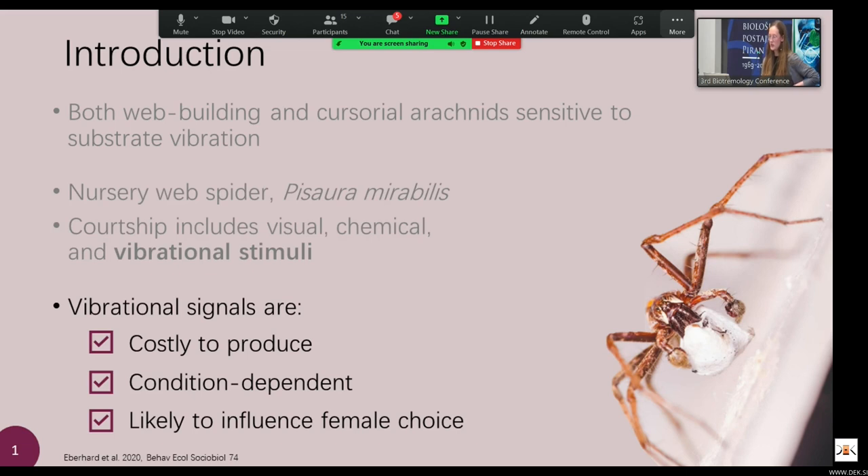Back to the vibration: the things we know about this courtship vibration are that they are costly to produce and therefore honest indicators of male quality. They're also condition dependent — a recent study found that males in good condition produced more pulses in their vibration than males in poor condition. They're also likely to influence female choice; that same study found that males in good condition doing better vibrations were more likely to secure copulations.